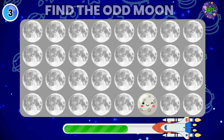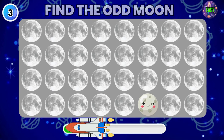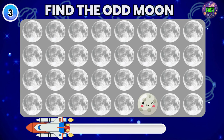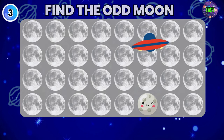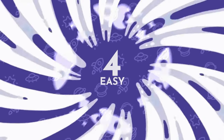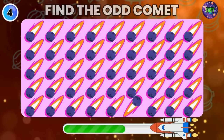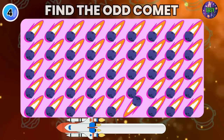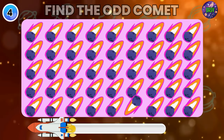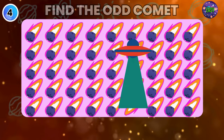Now let's find the Odd Moon emoji. Do you see any Odd Comet emoji here? You got it, bingo.